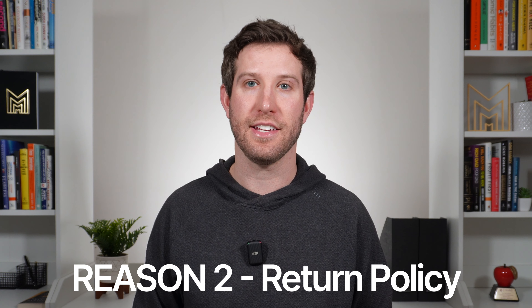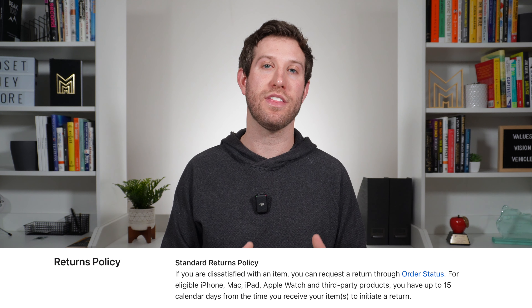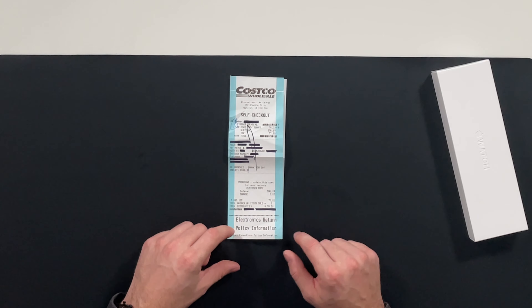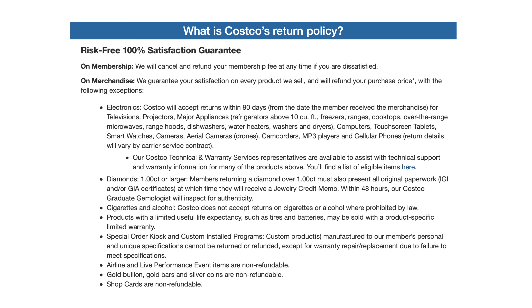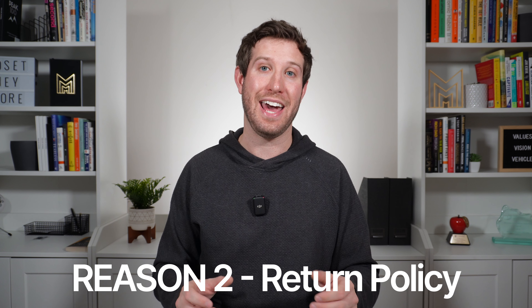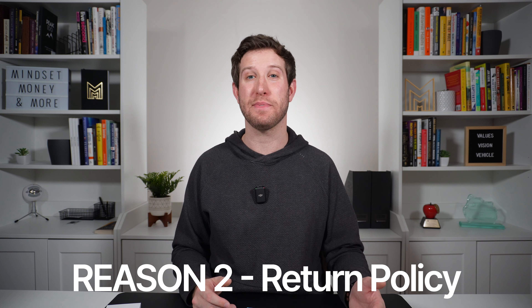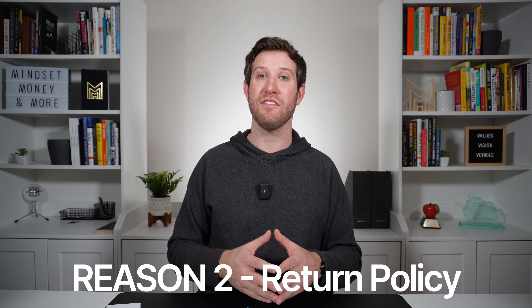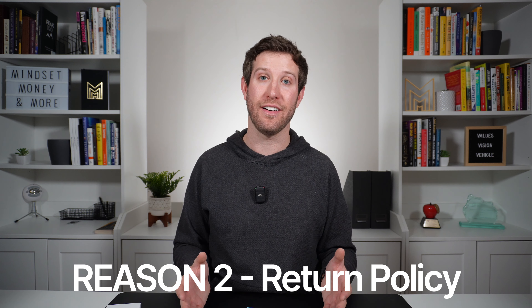Reason number two: the return policy. Apple's policy, along with many other retailers, says you can return something within 15 days of receiving the item. But looking at Costco's electronics return policy, you can see that televisions, tuner-free displays, projectors, computers, major appliances, touchscreen tablets, cameras, camcorders, MP3 players, cellular phones, and smartwatches all have a 90-day return window from the date of purchase. So Costco's return policy is actually six times longer than Apple's, giving you much more time to decide.